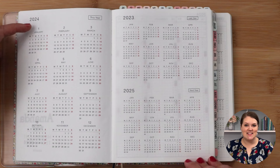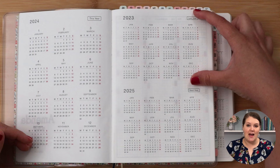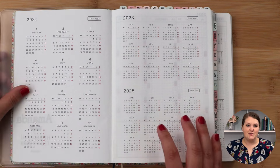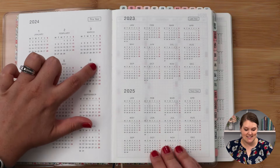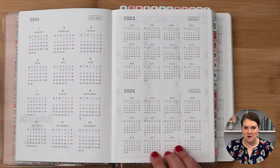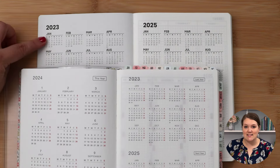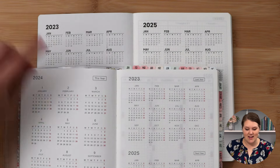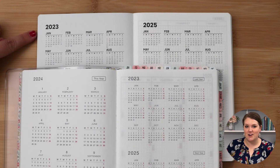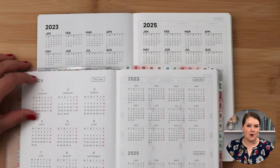For the Hobonichi Cousin, you can see the full current year — 2024 is nice and large — and then you have last year, 2023, and the upcoming year, 2025. You do notice some color on the Hobonichi Cousin: the Sundays are red and the Saturdays are a lighter gray. The biggest difference to note is that the Ara Estelle is a Sunday-start monthly calendar and the Hobonichi Cousin is a Monday start. The text is a little darker on the Ara Estelle for the years and month names, but the color of the actual dates is pretty close.